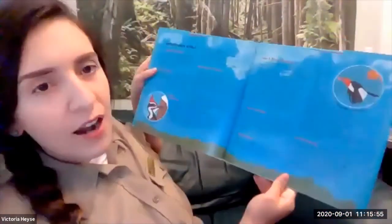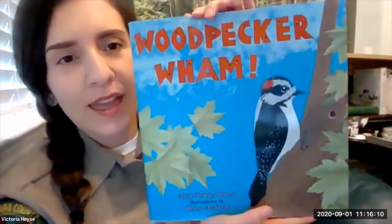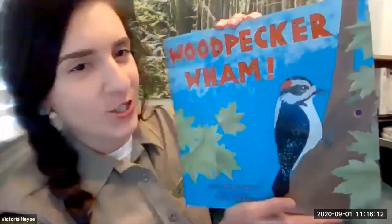That's the end of our story. This book is really neat because it has a lot of information about woodpeckers — there's a reference section, but we're going to talk about some of our local woodpeckers right now. This book is called Woodpecker Wham, a fun little rhyming children's book. Hope you enjoyed it — and now we're going to learn about our local woodpecker species.